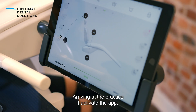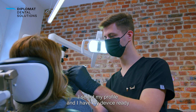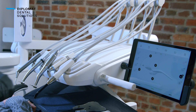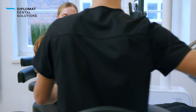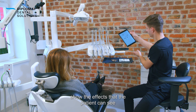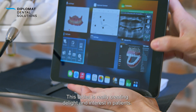When I come to the cabinet, I start the application. I choose my profile and I have a prepared device for the procedures that I will perform. The Diplomat Smart Dental Unit undoubtedly makes a great impression on patients. We are able to show the patient a specific treatment plan and show the effects that the patient will only be able to see on their last visit. This tablet works for the feeling of patients.